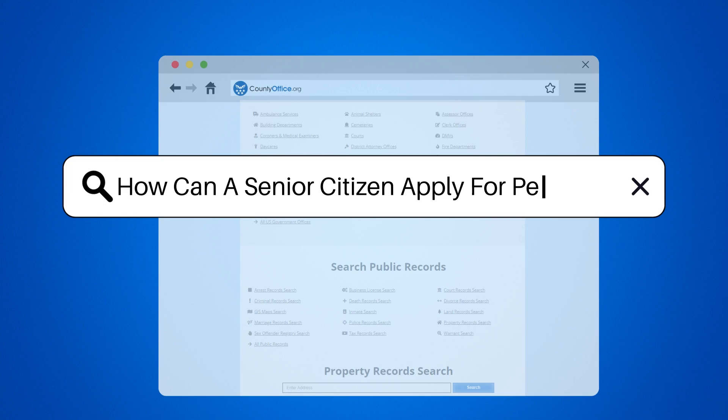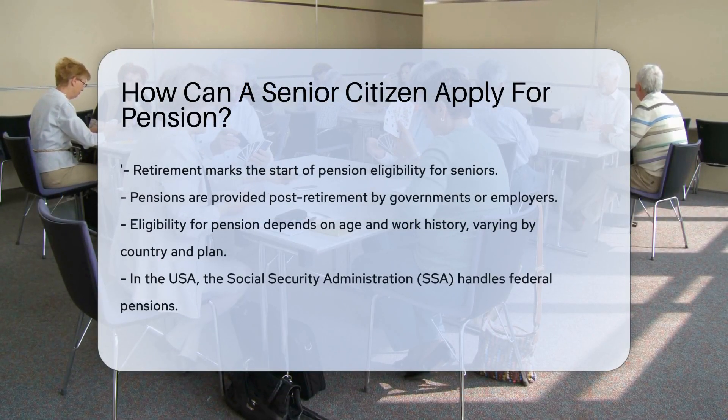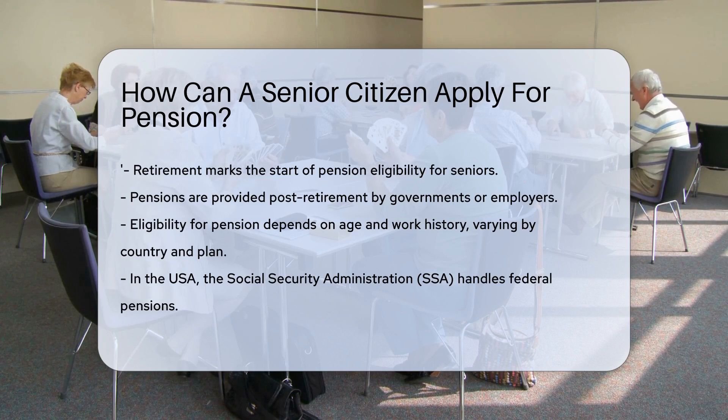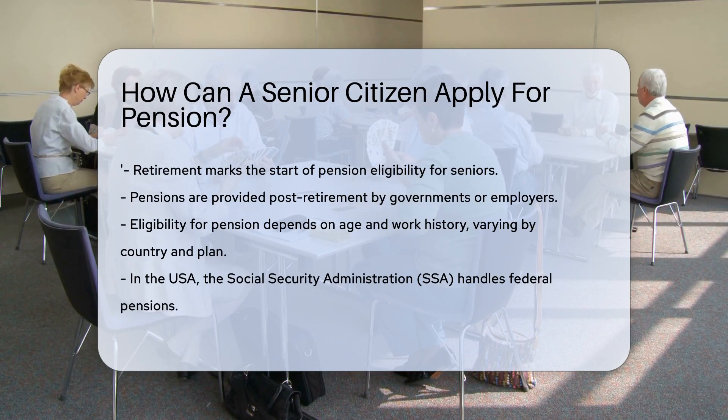How can a senior citizen apply for pension? Retirement is a time for relaxation, hobbies, and yes, pensions. Applying for a pension is a significant step for seniors. Firstly, pensions are like your paycheck's grand finale.